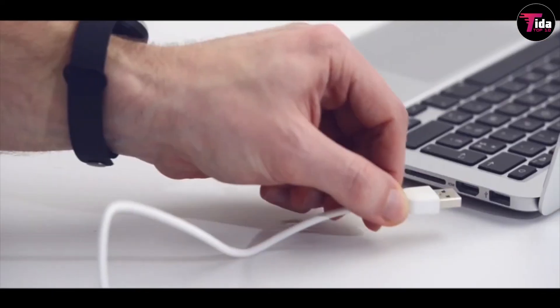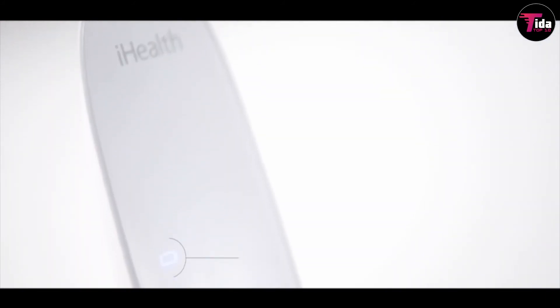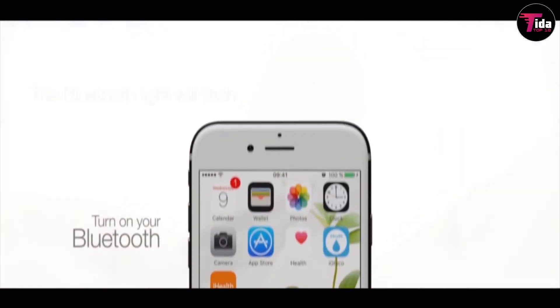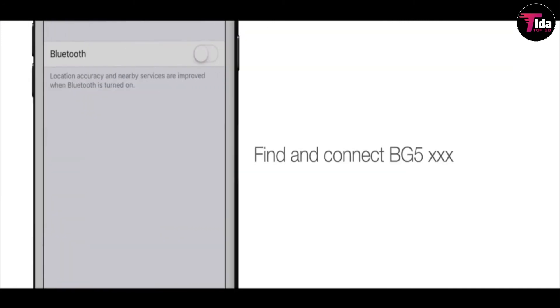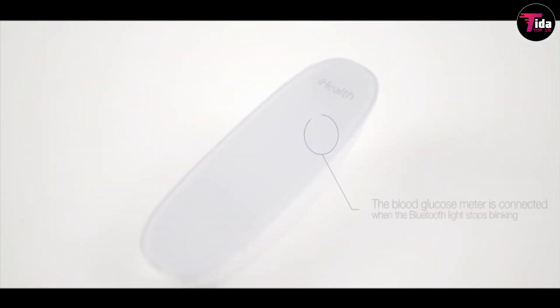This innovative health gadget features a sleek, portable design and is compatible with Apple devices. The accompanying iHealth Smart Glucosmart app allows you to keep a history of all your measurements and share them with your doctor. In addition to the glucometer itself, the kit includes 10 testing strips, 10 lancets, control solution, a lancing device, and a carry bag.